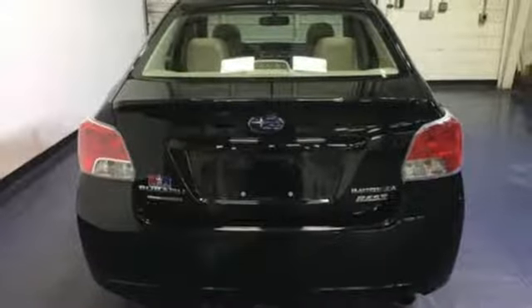Test drive this Subaru Impreza today. Come visit us on the Motor Mile, where you're always a name and never a number.